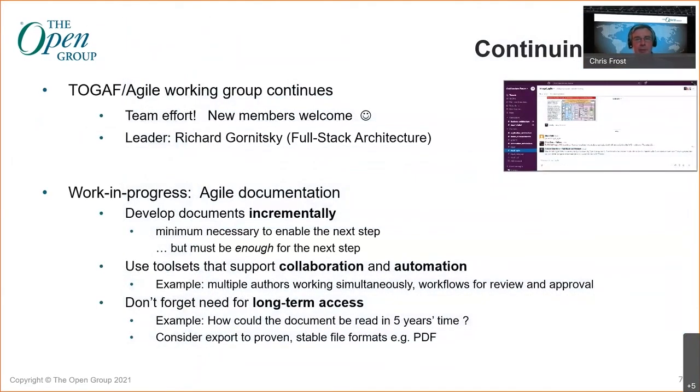The good news is the Open Group is working on all of these things. There is a TOGAF Agile Working Group which has already published some things and continues to work. It is very much a team effort — new members are always welcome. The group leader is Richard Gunitsky from Fullstack Architecture. If you Google 'Richard Gunitsky Fullstack Architecture' you will find him, and if you are interested in joining, get in touch with Richard. He would welcome your contributions.